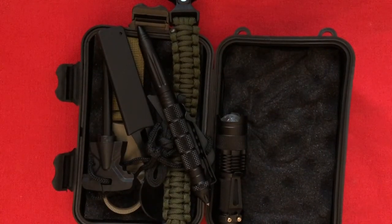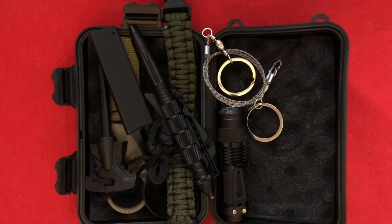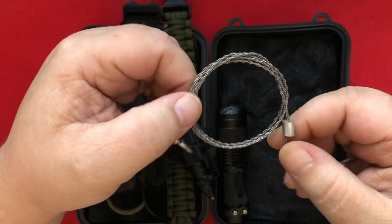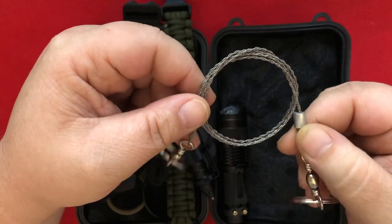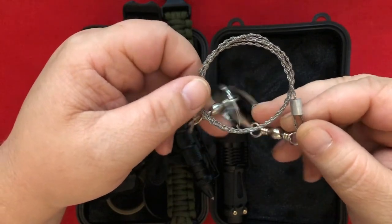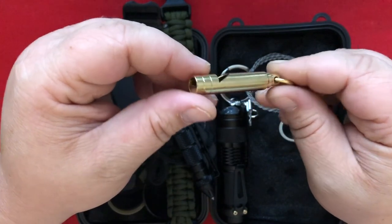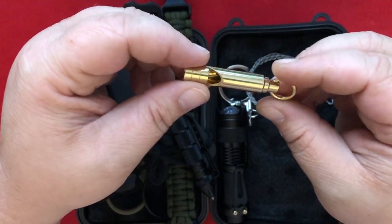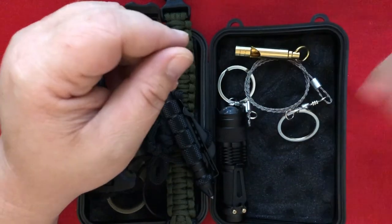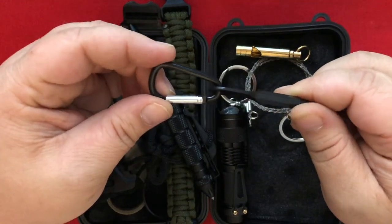We've got one of those hand saw chain things — I've broken a few of these, but they're far less efficient than an actual saw. Bring a real one and just use this as an emergency backup. And here we have a brass-colored whistle — that's the third whistle in this package, except this one's just a whistle. Whistles are very useful if you need to be found or scare off wildlife.